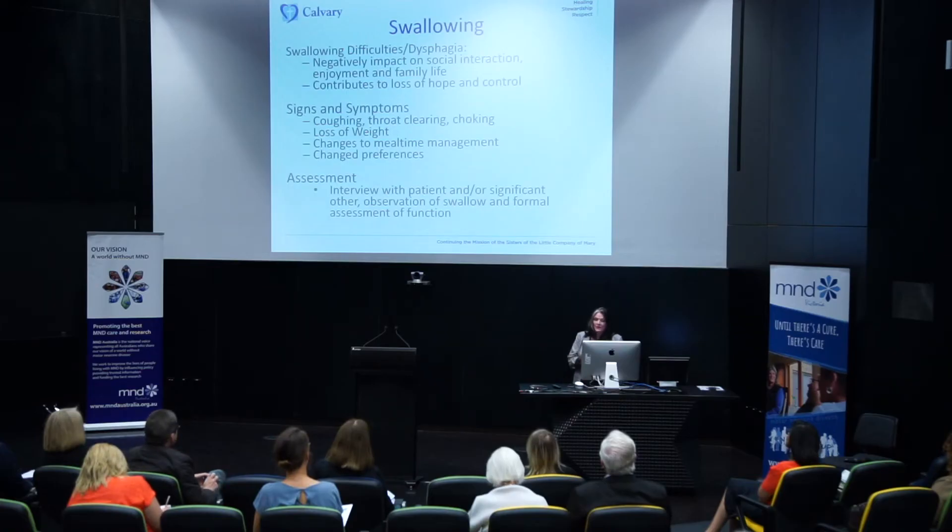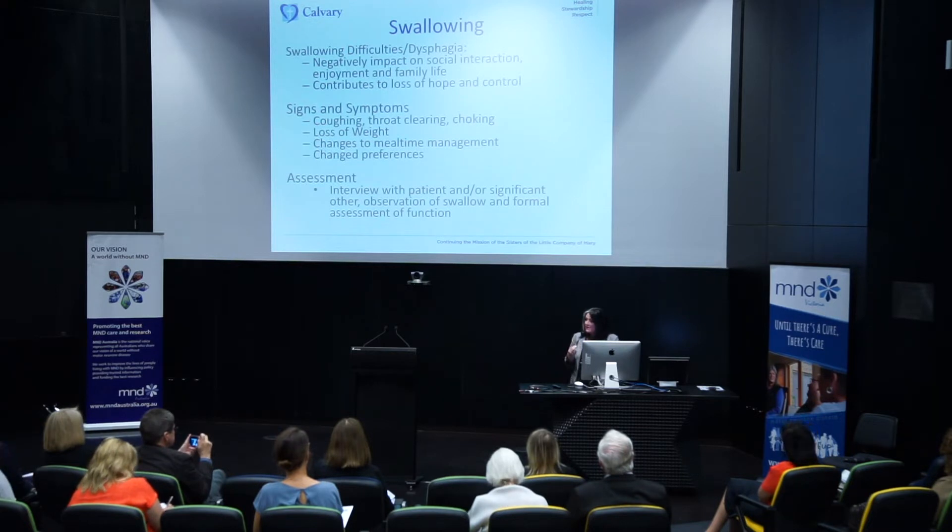Swallowing difficulties, or dysphagia as it's termed — if you think about most mealtimes, they involve some level of socialisation. Things that impact on your ability to swallow can have a big impact on your ability to socialise, and people find it impacts their ability to engage with friends and family, with quite dramatic effects. It can contribute significantly to a sense of loss of hope and control. Symptoms to look for include coughing, throat clearing, choking, weight loss, changes to how you manage at mealtimes, and changes to what you like to eat — though sometimes symptoms can be quite silent.